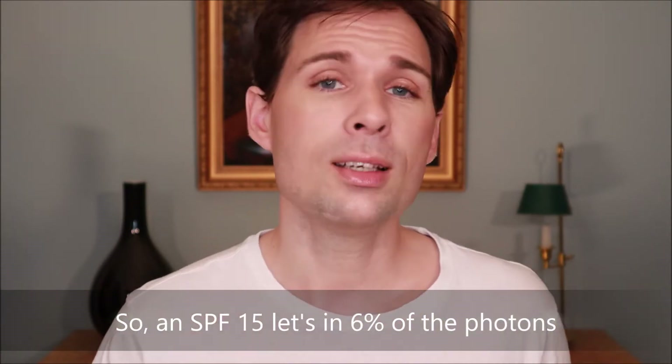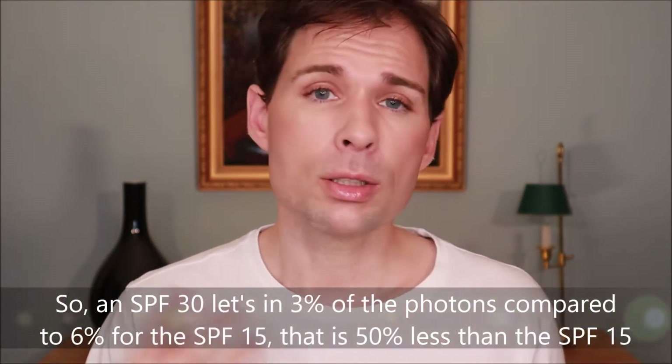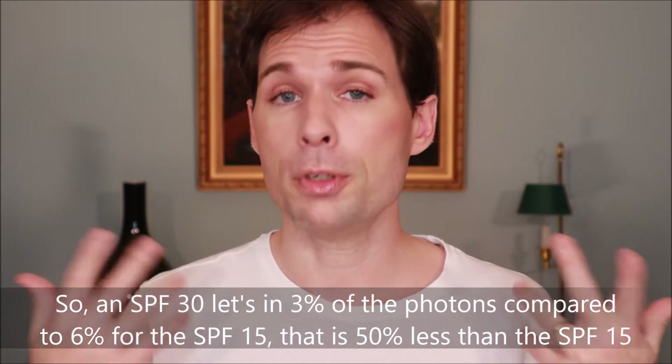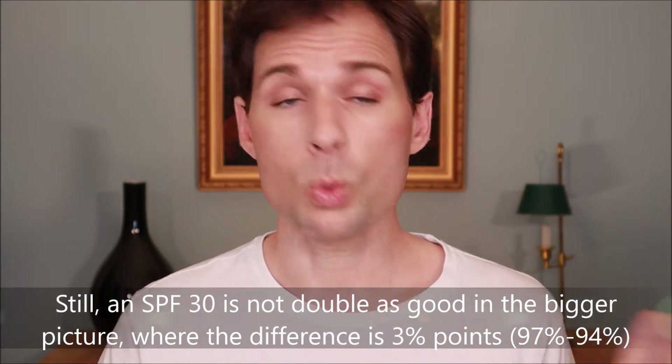So when the number 30 comes in, which is double of 15, it simply means that if you have SPF 15 you get six photons for every hundred photons sent onto your skin. But if you have an SPF of 30, you only get three of those six photons onto your skin. So in that sense, it makes sense to say that doubling the SPF number lets in half the amount of photons. That is the way it works.